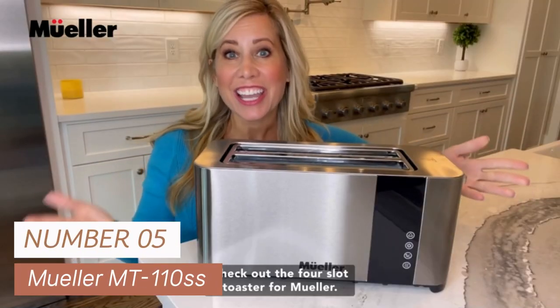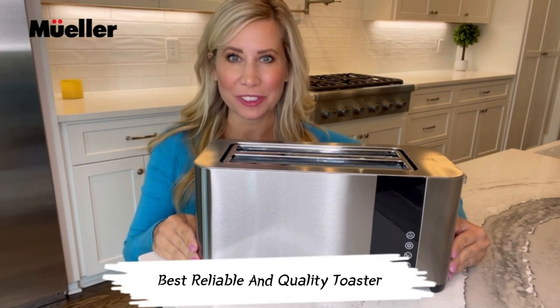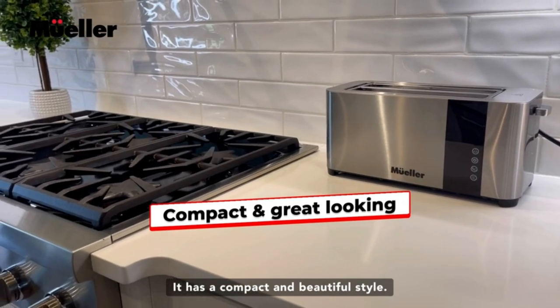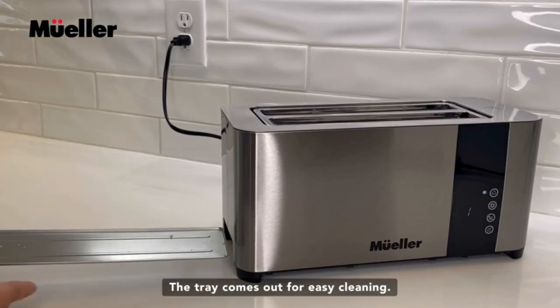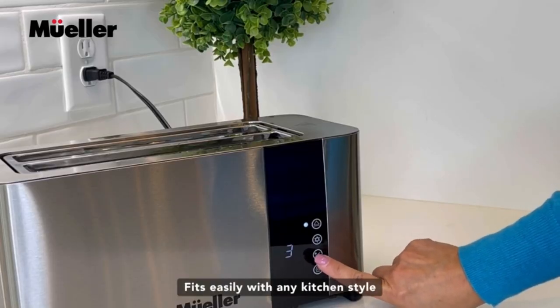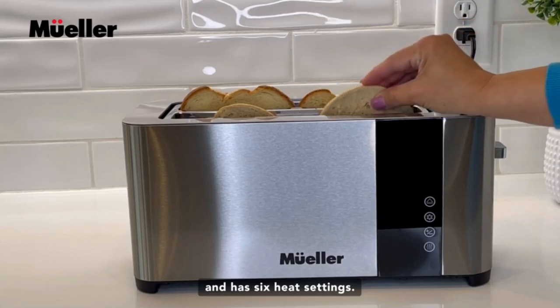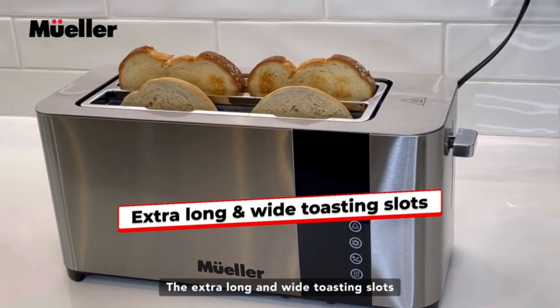Number 5: Mueller MT-110SS. This stands out as my top pick for the best reliable and quality toaster. This stainless steel beauty isn't just about looks — it's got some serious functionality. With cancel, defrost, and reheat functions, this four-slice toaster has got your back for all your toasting needs. Take control of your toasting game with six browning settings, and the best part — your preferences are saved with the memory recall feature.